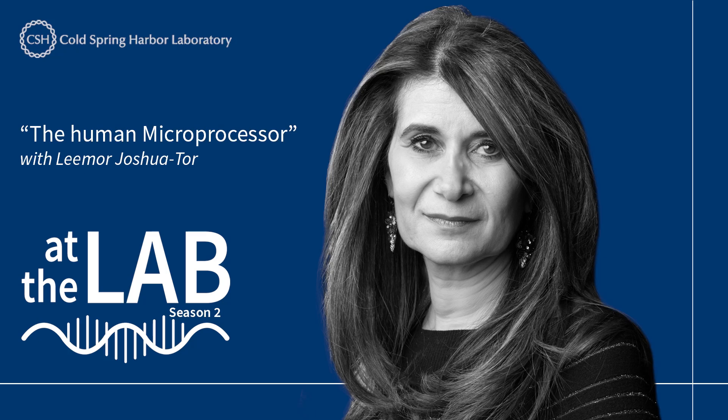Here now at the lab with Cold Spring Harbor Laboratory, my name is Caroline Cosgrove, and this week at the lab: the human microprocessor.